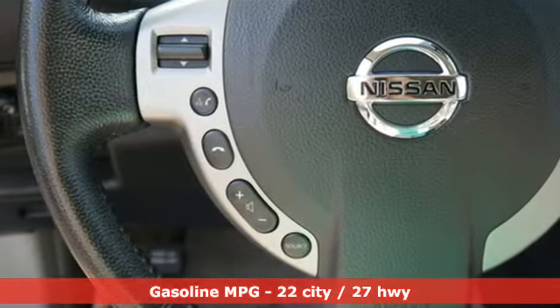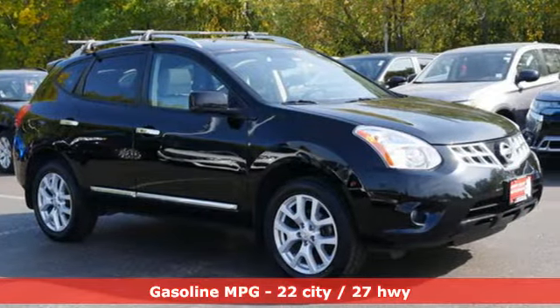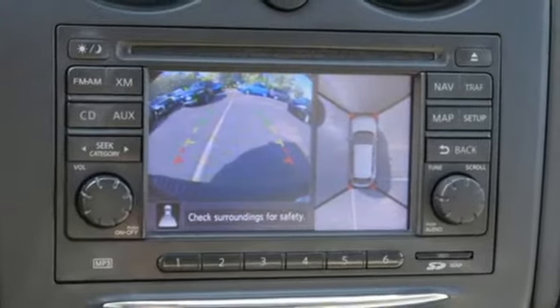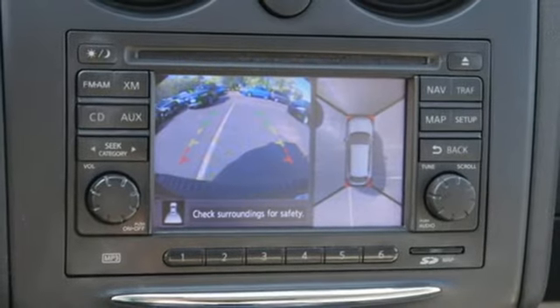Inline four-cylinder engine, front heated bucket seats, integrated navigation system, rear parking sensors, leather steering wheel, doors and push-button start proximity key.